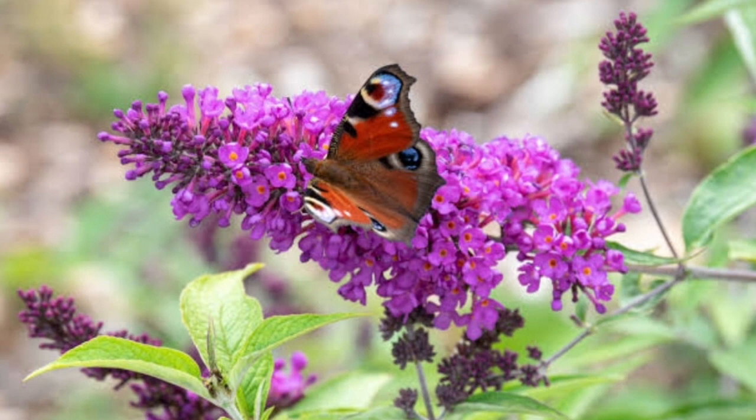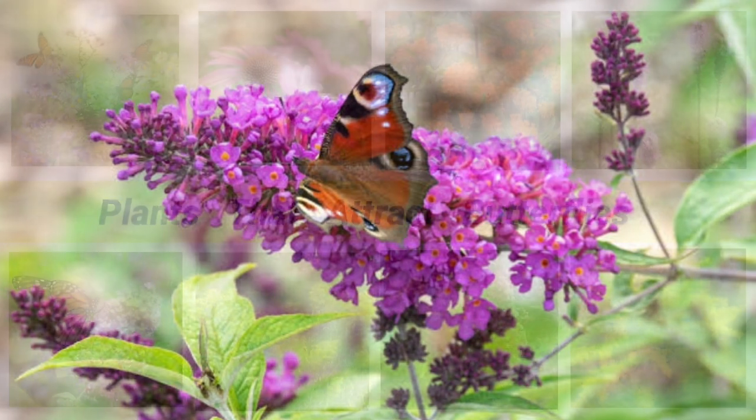Butterfly Bushes. Butterfly bushes are large, fast-growing shrubs whose flowers are irresistible to butterflies. Buddleias are easy-care plants, but they're invasive in some areas. Look for sterile cultivars which don't set seed and therefore don't run wild.